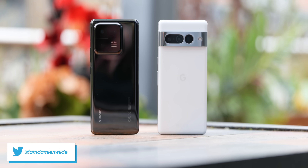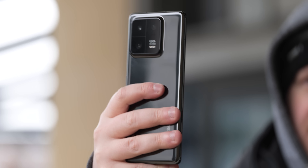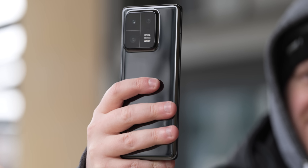The Pixel 7 Pro is the biggest, boldest Google flagship phone to date, but how does it stack up against the recently released and somewhat super phone Xiaomi 13 Pro? Here's everything you need to know.